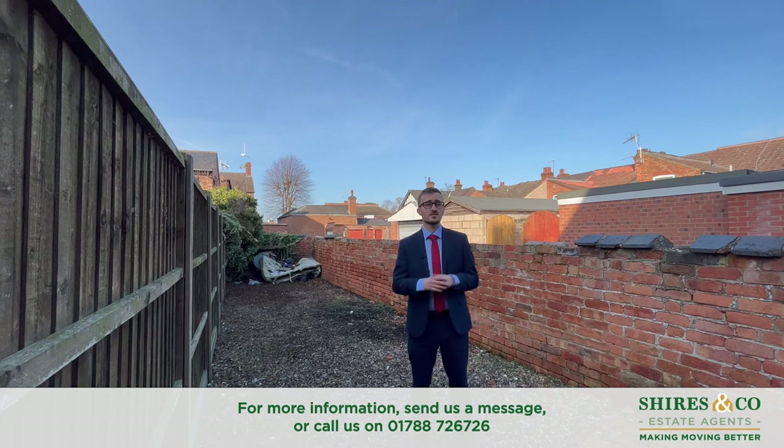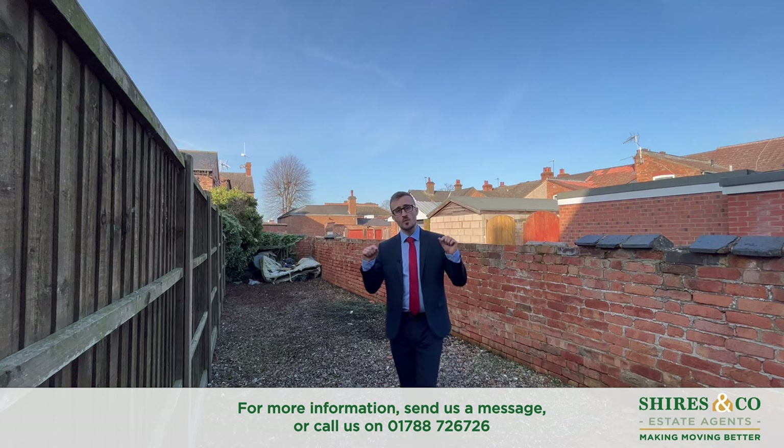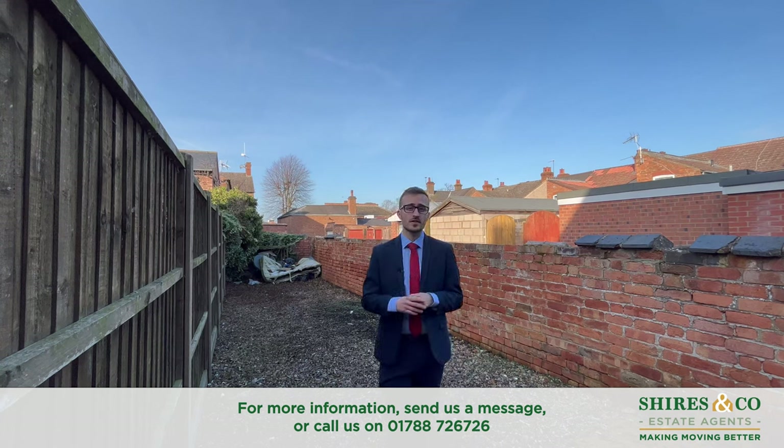If you like everything you've seen today and are interested in finding out a bit more about this three-bedroom terrace property, then please do give me a call on the details at the bottom of the screen. I'll see you next time.